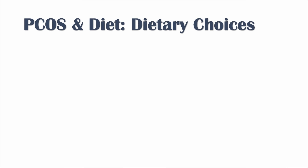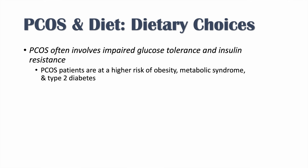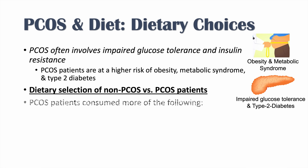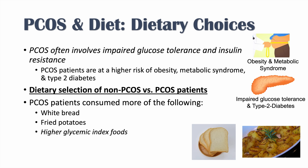First, we'll look at whether there are differences in dietary choices between individuals with PCOS and those without. PCOS often involves impaired glucose tolerance and insulin resistance, and PCOS patients are at higher risk of obesity, metabolic syndrome, and type 2 diabetes. The article 'Difference in Dietary Intake Between Women with Polycystic Ovary Syndrome and Healthy Controls' found that PCOS patients consumed more high glycemic index foods like white bread and fried potatoes compared to non-PCOS patients.